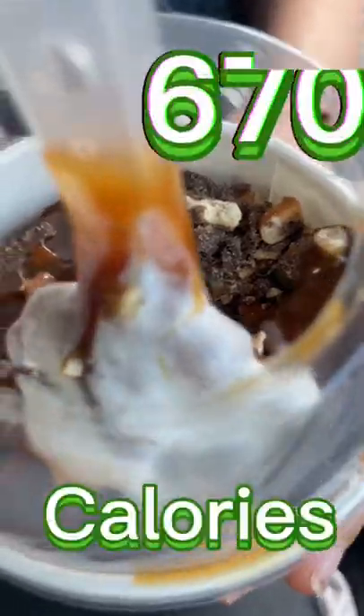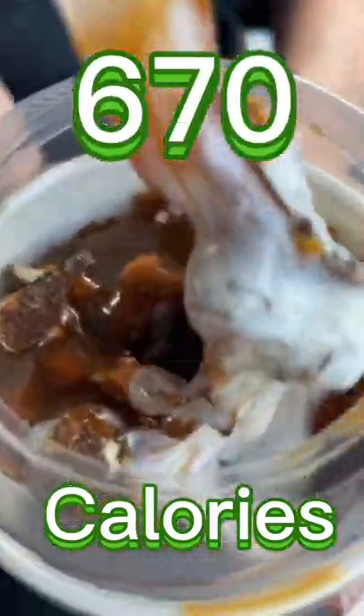So how many calories do you think is in this entire McFlurry cup? How many calories — can anybody guess? The Chocolate Pretzel McFlurry has 670 calories.